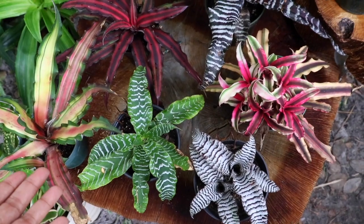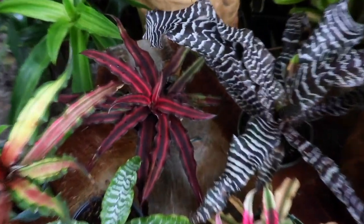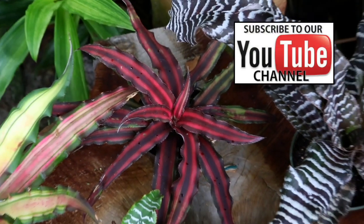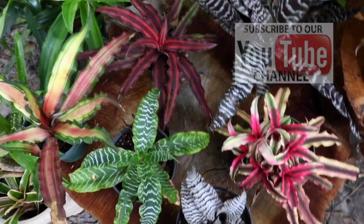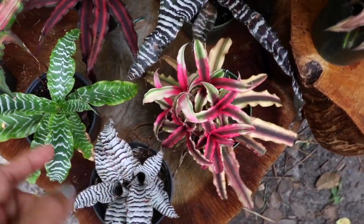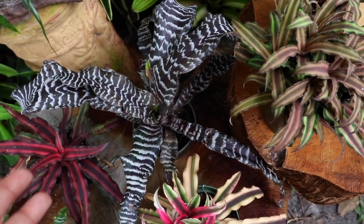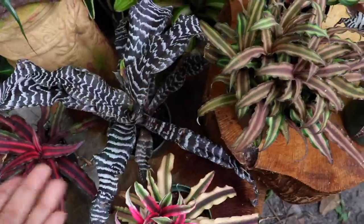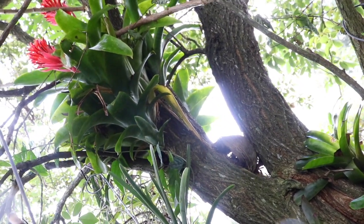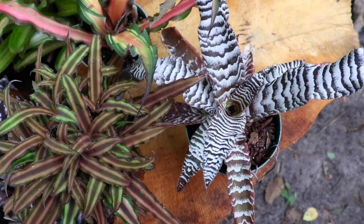They call these Bromeliads the Earth Star for the simple fact of the beautiful way that the leaves grow on this Bromeliad, giving it quite a lovely star-shaped quality, and also for the fact that these can be found growing within the Earth — because these are true terrestrial Bromeliads. So unlike epiphytic Bromeliads, you will not find these growing within trees or other vegetation, but instead growing within the rainforest soil.